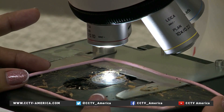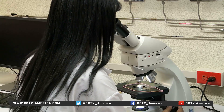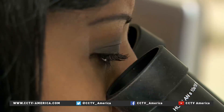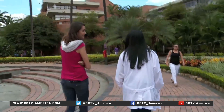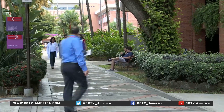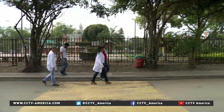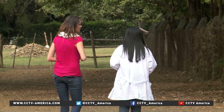Gladys' research on the spider web's battery use won her the title of Inventor of the Year in Colombia and the World Intellectual Property Organization Award in 2014. But this Colombian researcher says she has no intention of stopping now, as she looks to see how far the use of this superweb can go. Michelle Beguet, CCTV, Cali.